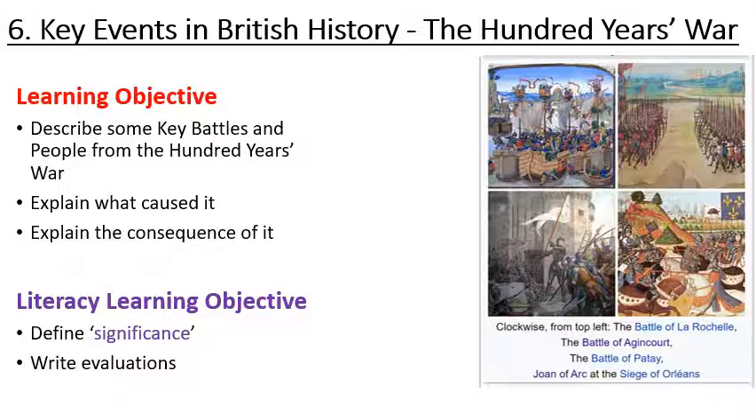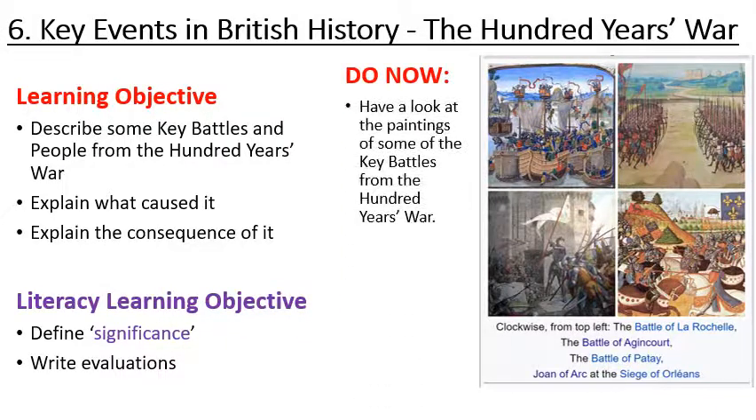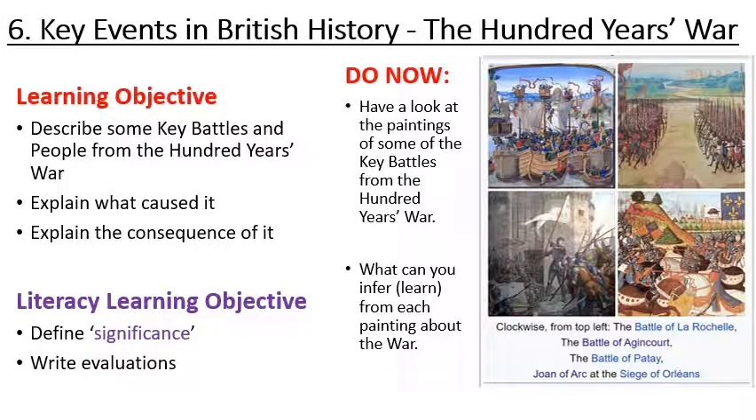To start with, I'd like to look at the pictures on the right-hand side of key battles from the Hundred Years War. What can you learn or infer from each painting about the war? You may like to pause the video while you do this.